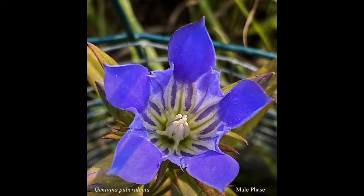One of the most interesting things about the prairie gentian is that it is protandrous, which means that it has separate male and female phases, and the male sex parts mature before the female sex parts. You can see here, in this particular flower, the male phase of the prairie gentian.